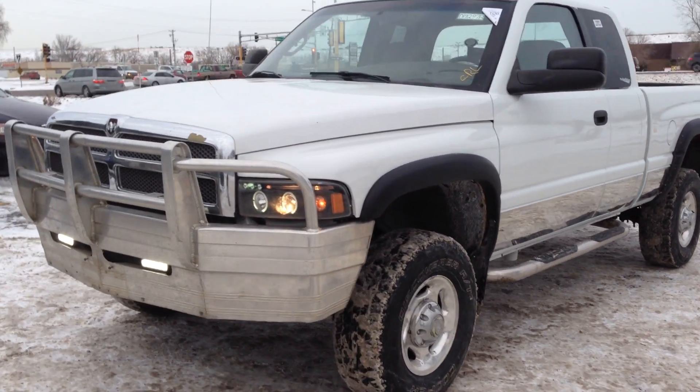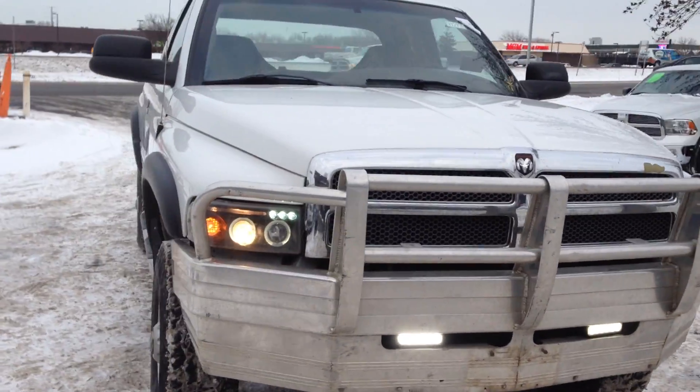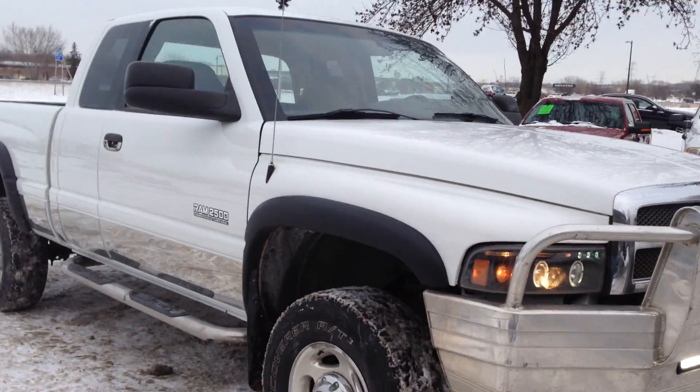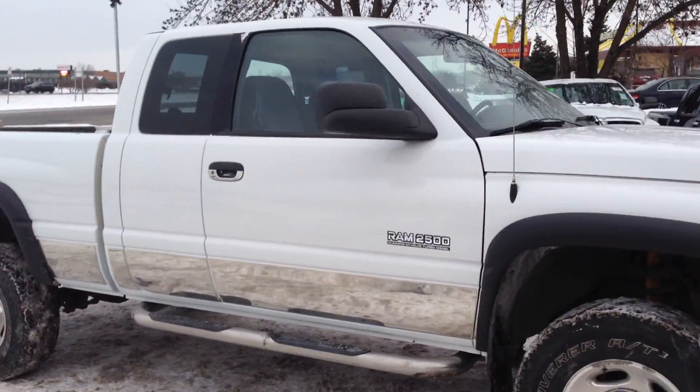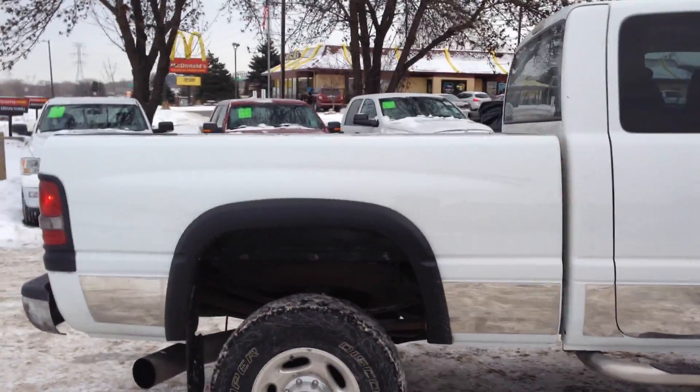If you're looking for a second generation Ram 2500 with the colors, consider this last year 2002 2500. This is an extended cab 4-door short bed box, 4 wheel drive.